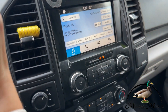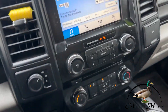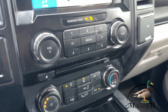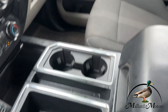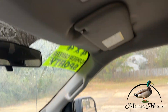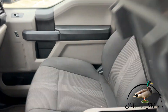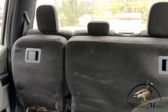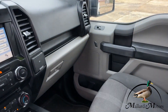It does have a backup camera. It's got Sirius XM radio. Seats are put up back there, probably because they were cleaning in it.